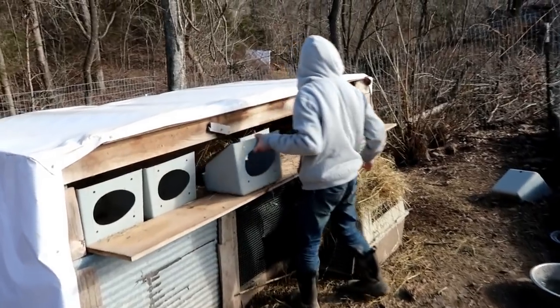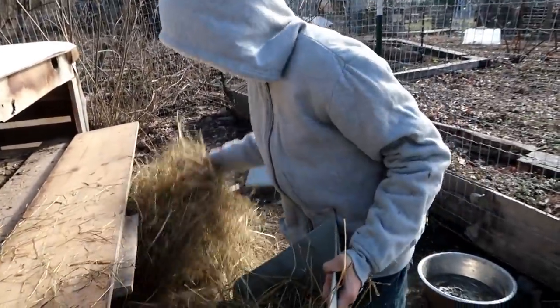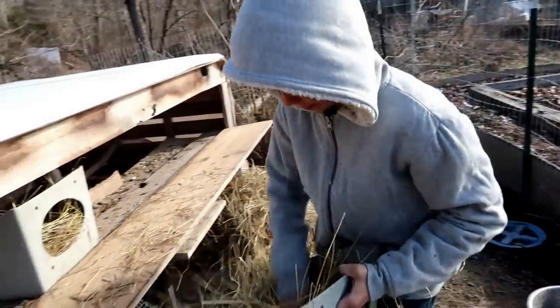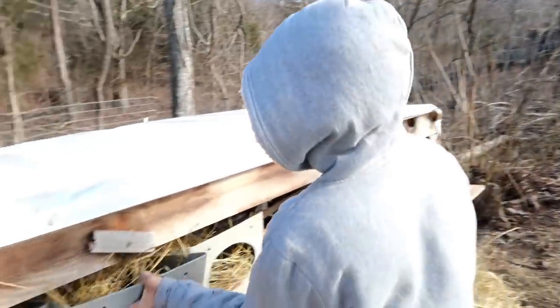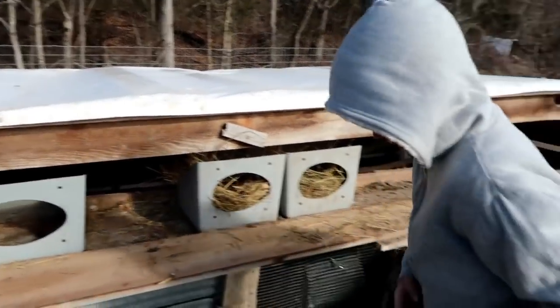She's doing great. Josh is working on refreshing the nesting boxes. It sure is nice to have clean eggs coming in the house. Thanks for doing this, Josh.